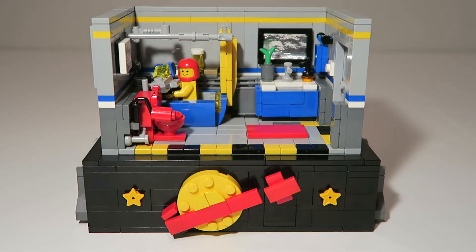Hello everyone and welcome back to another video. Today I'm going to be showing you one of my contest entries to the Lego Ideas 90th anniversary contest space celebrations.